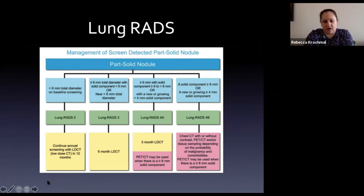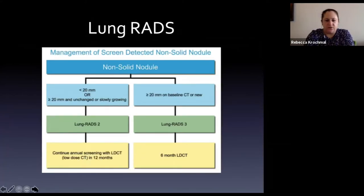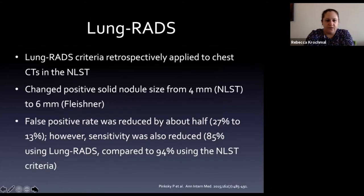Lung-RADS criteria cover part-solid and non-solid nodules as well. Retrospectively applying Lung-RADS to NLST CTs shows that increasing the positive nodule size threshold reduces false positives and reduces unnecessary biopsies, with only a slight decrease in sensitivity - which is a worthwhile tradeoff.